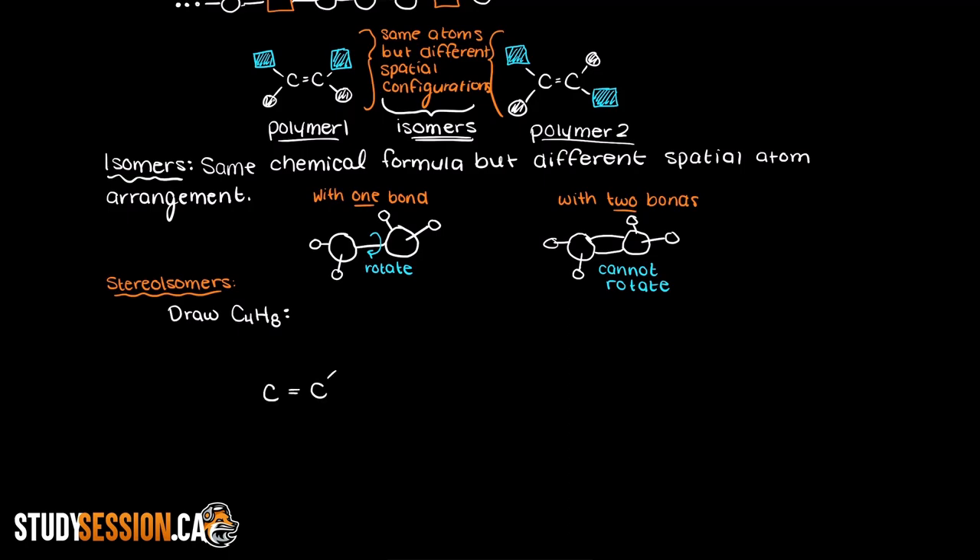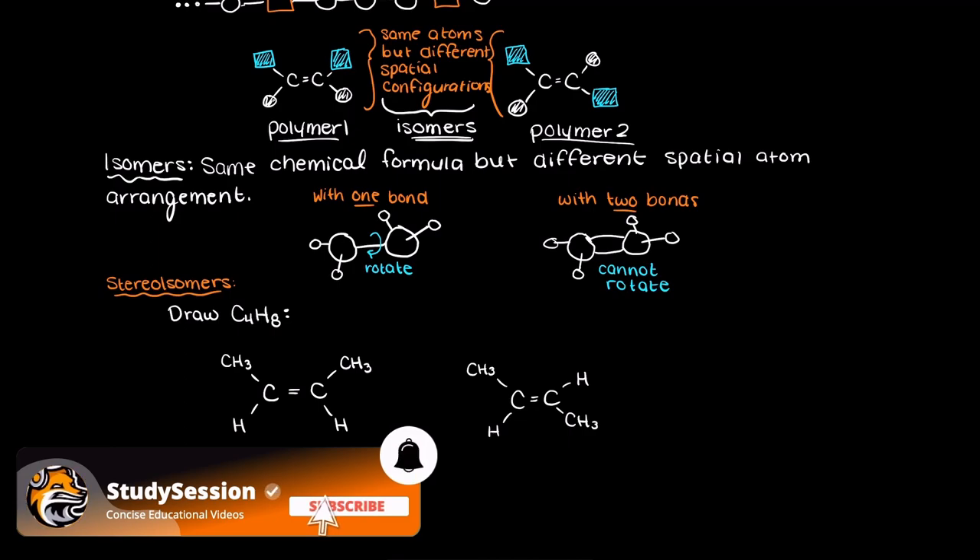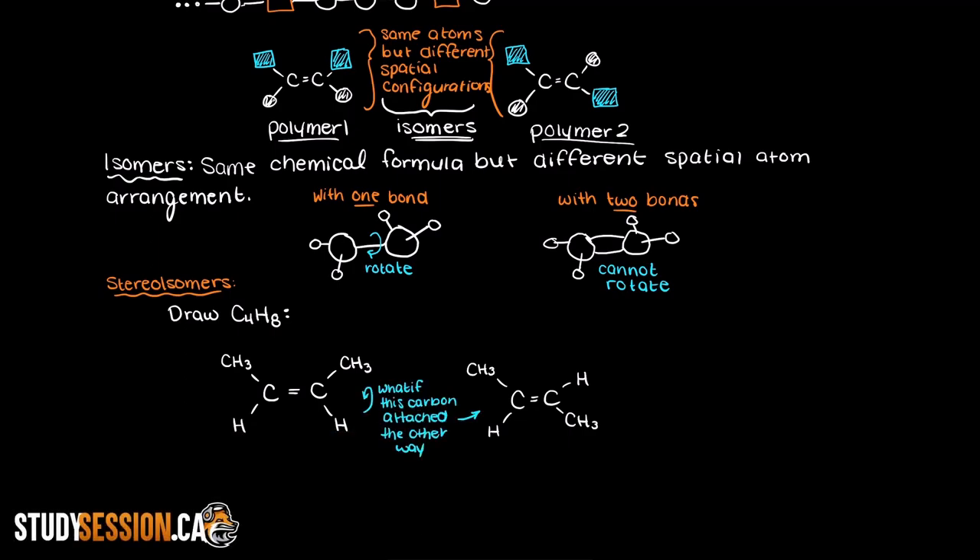But wait — what if our carbon on the right here was attached the other way around? Well, we get the same chemical formula for both, so which is right? They're both right, and these are called isomers, as they share the same chemical formula but are very different from one another. Because they are so different, this is why we needed proper names for them, which are cis and trans.